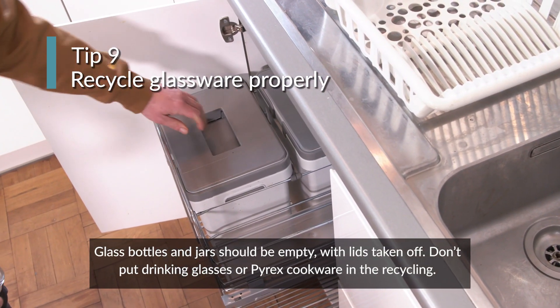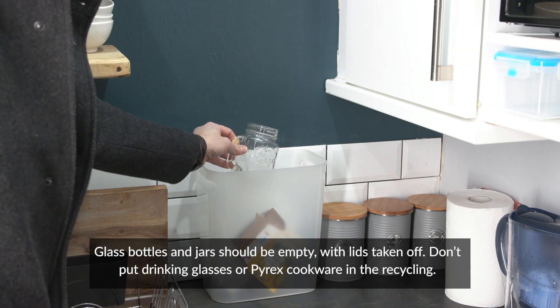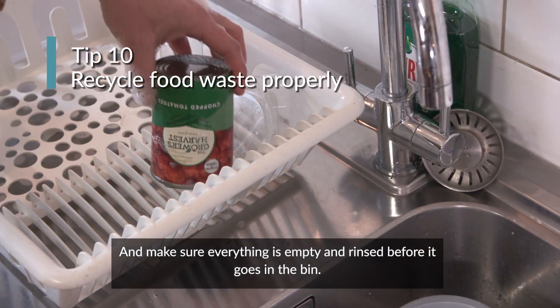Glass bottles and jars should be empty with lids taken off. Don't put drinking glasses or Pyrex cookware in the recycling, and make sure everything is empty and rinsed before it goes in the bin.